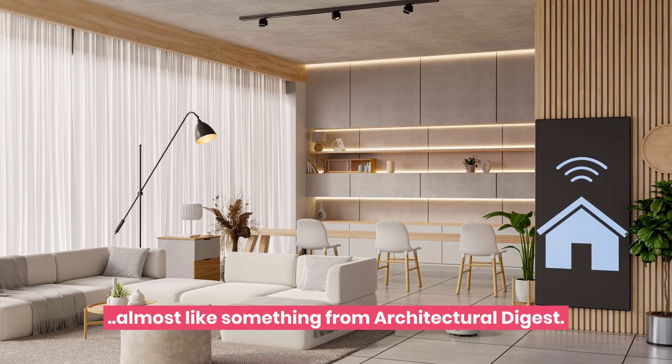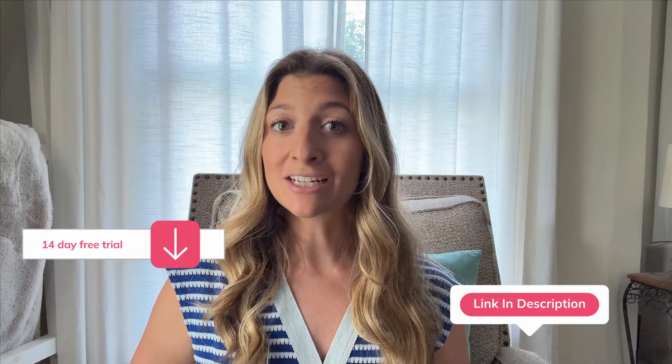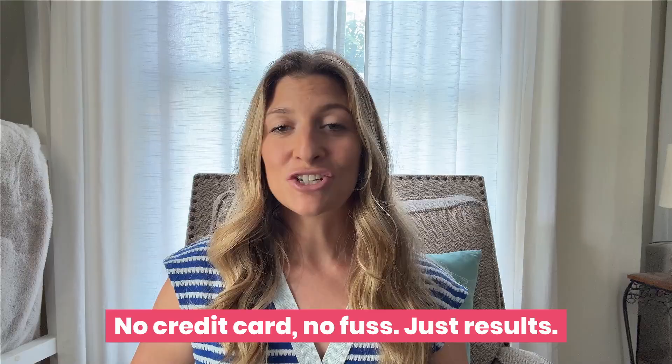Almost like something out of Architectural Digest. And if you're interested in trying, there's a 14-day free trial of Foyer Neo linked below. No credit card, no fuss, just results.